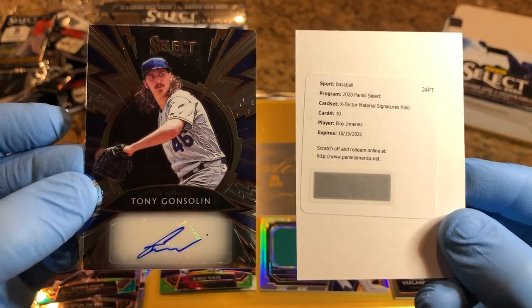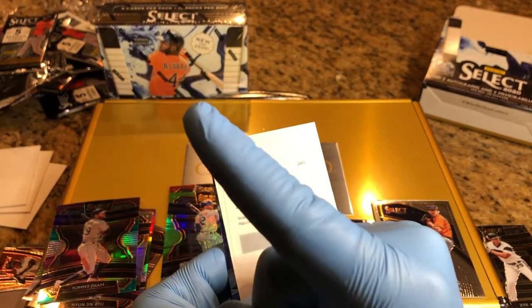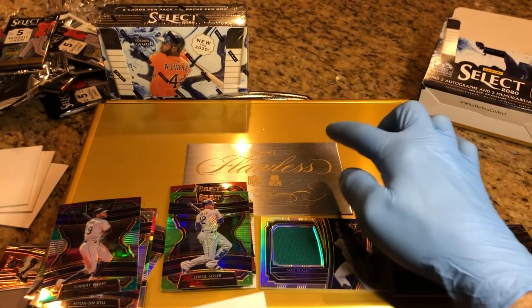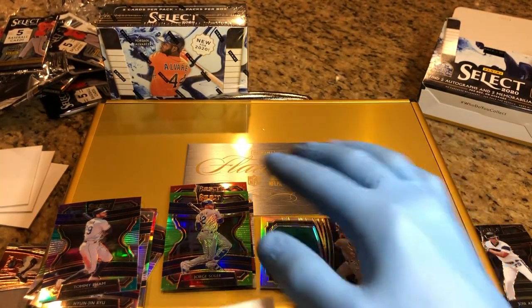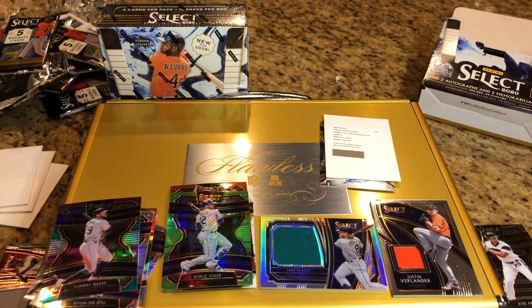Thanks for watching. Don't forget to hit that bell in the bottom right hand corner and check out that flawless briefcase video right there. Leave a comment, you'll get into this. Some of these cards are gonna go into this flawless case. Thanks for watching!